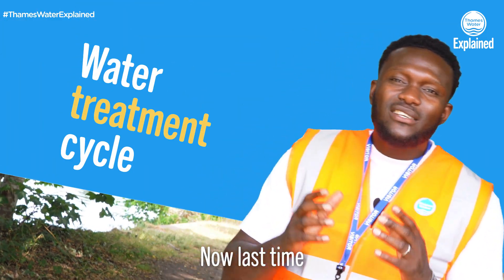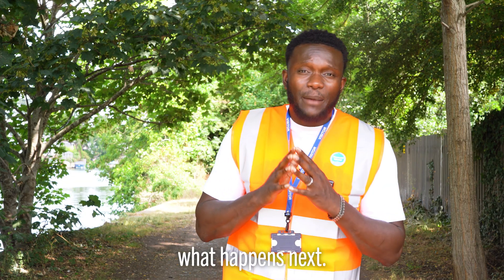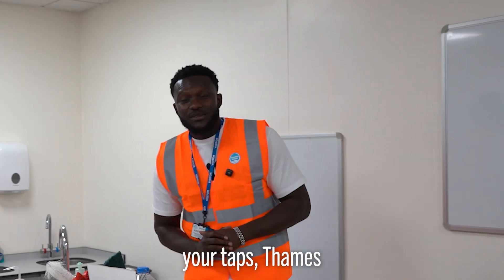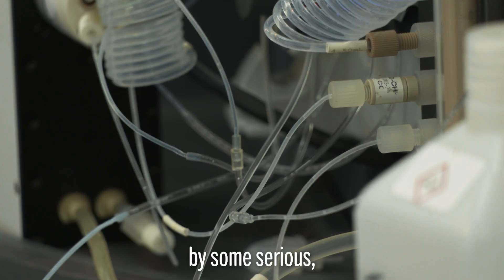Hi guys, welcome back to our series. Last time we explored where water comes from. This time we're gonna be diving into what happens next — the all-important treatment cycle. Before water reaches your taps, Thames Water puts it through a process backed by some serious science.